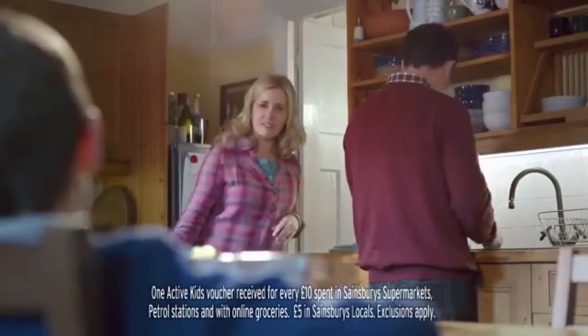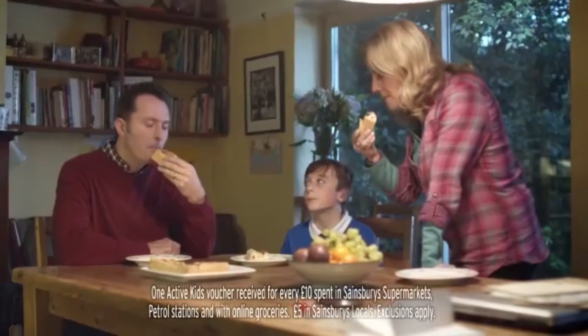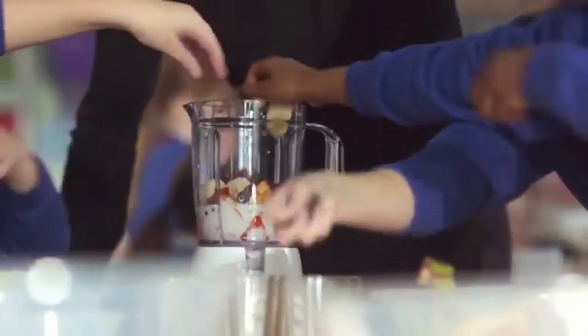Hello. What's that? It's really good, Gary. Did you make this all by yourself? Well, I'd have a little bit of help. Sainsbury's Active Kids is about more than sports equipment.